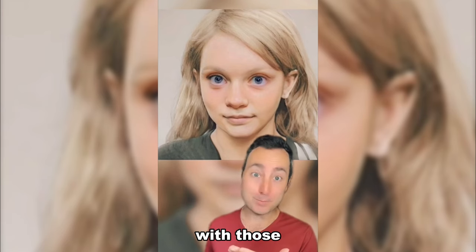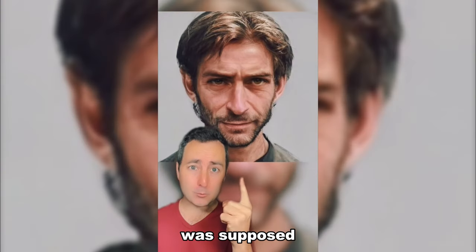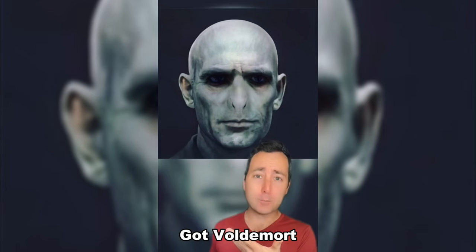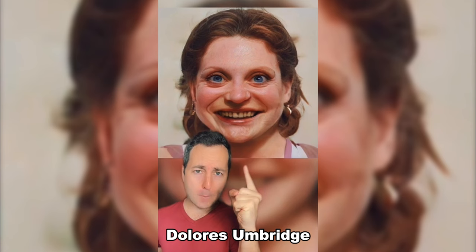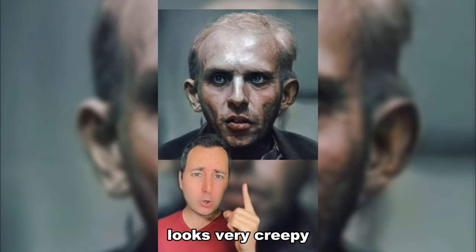Luna Lovegood, with those big eyes. This is what Remus Lupin was supposed to look like. Got Voldemort pretty right. Lucius Malfoy. Fleur Delacour. Dolores Umbridge — I hate her. Peter Pettigrew looks very creepy.